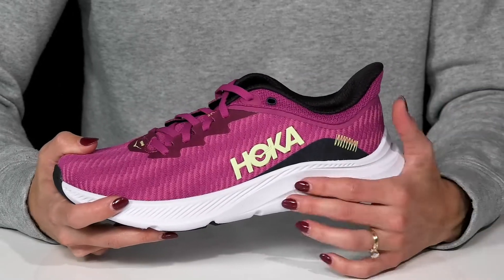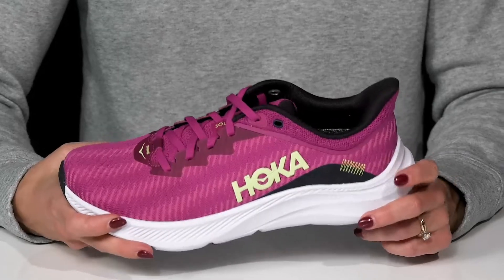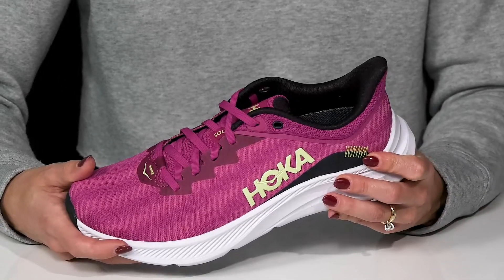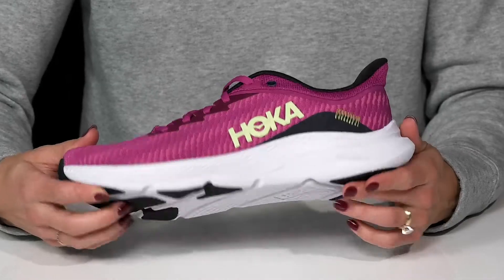They have this awesome MetaRocker technology that's actually going to encourage a super smooth transition from heel to toe. They sit on top of a cushioned midsole that is compressed molded foam, so that's going to be awesome for shock absorption and give you a stable feel.